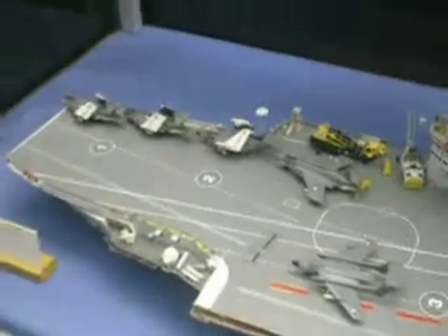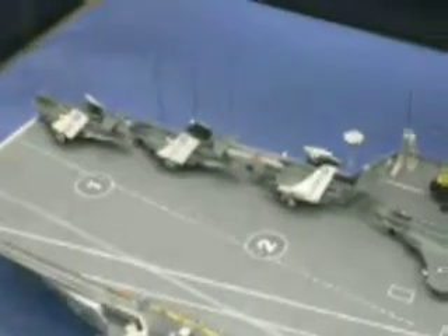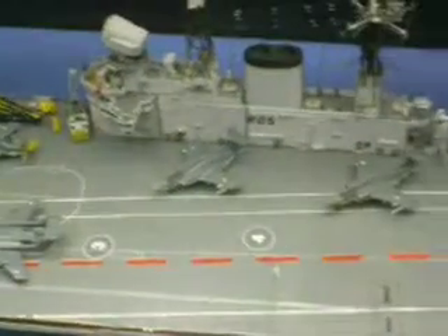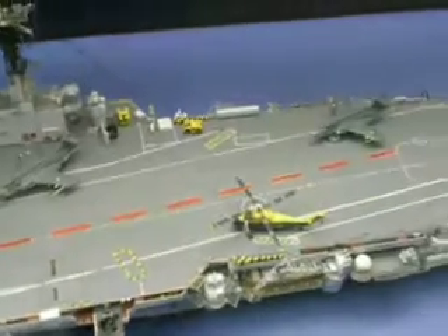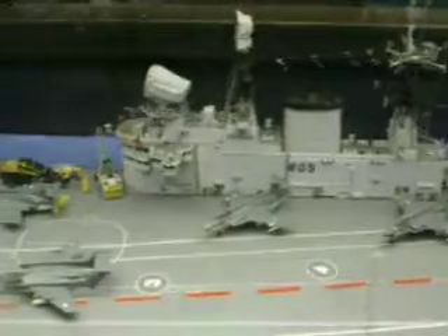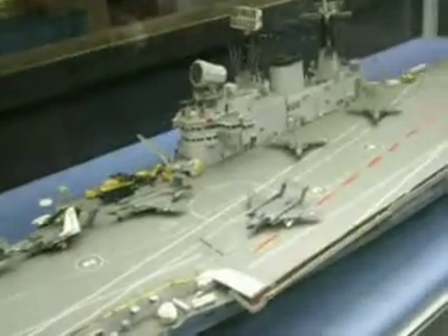And as you can see the reconfiguration — at the front you've got, I think they are Scimitars or Buccaneers, I'm not 100% sure, please correct me. And Sea Vixens. But Eagle, unfortunately, was scrapped in 1979 to 1980. HMS Eagle was also a 48,000-ton carrier. Thank you.